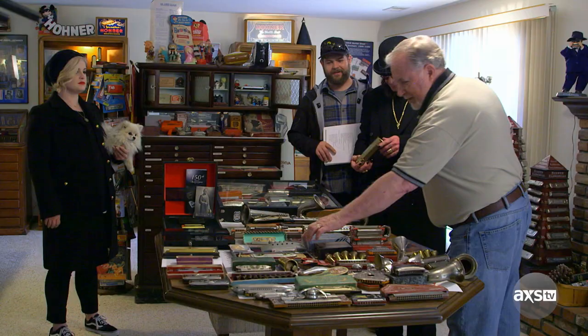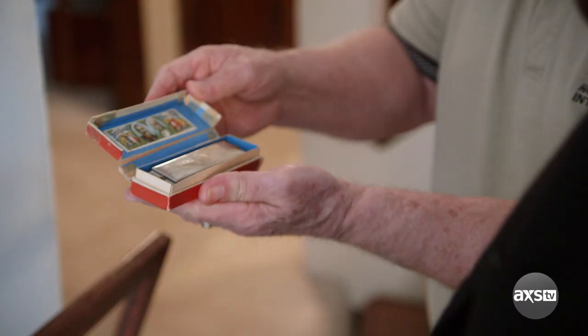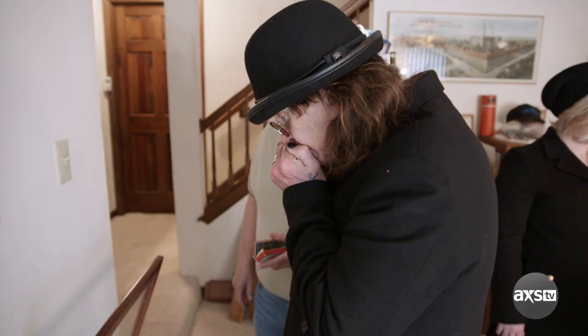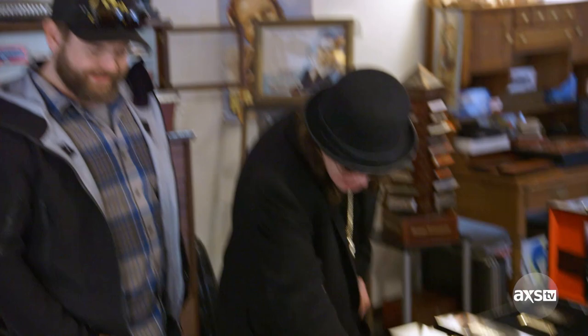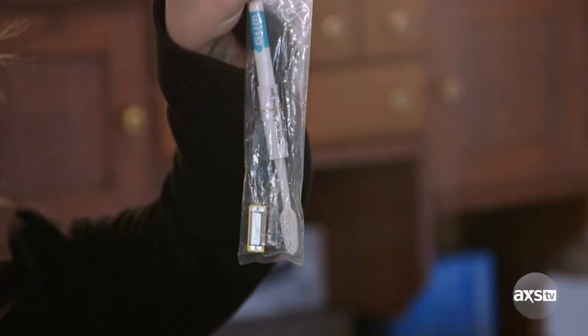What's your favorite one? This one, probably. Oh, the boat one? Yeah. How much is the boat worth? A couple grand. These are all World War I. Boomerang harmonica? Yeah, we've got boomerangs for Australia.